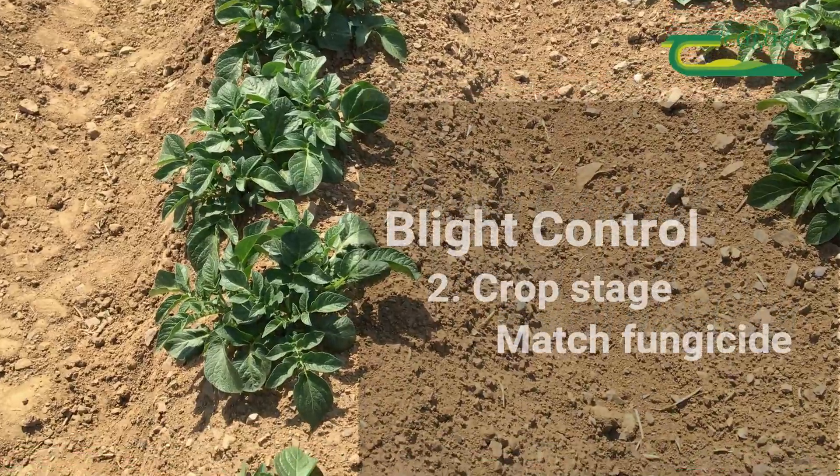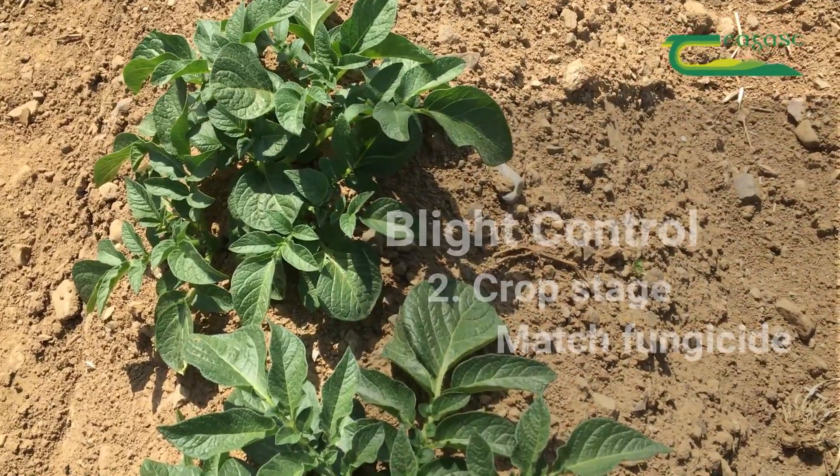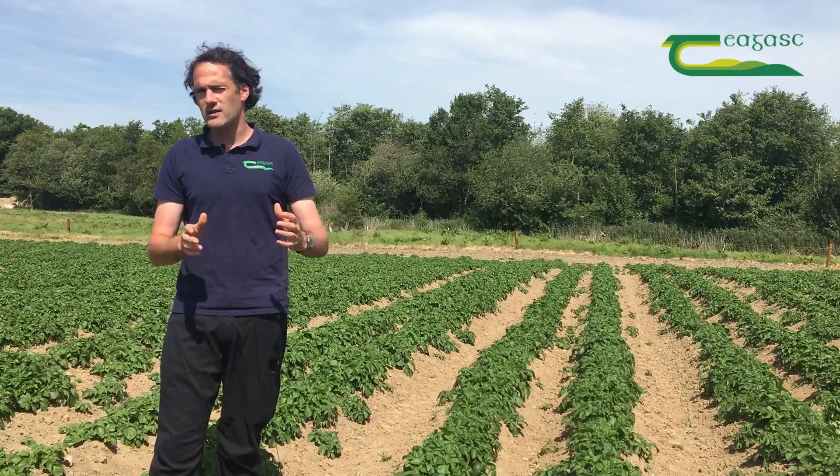Then we can look at the crop itself, understand what stage it's at, and match the fungicide to that. We are fortunate that there are quite a few actives available for late blight control.